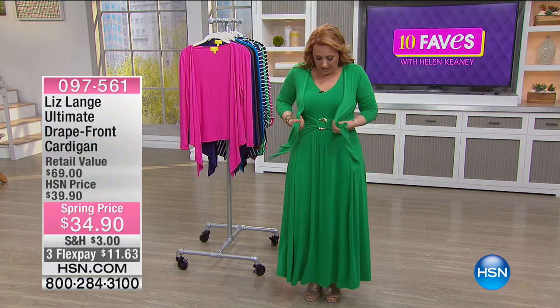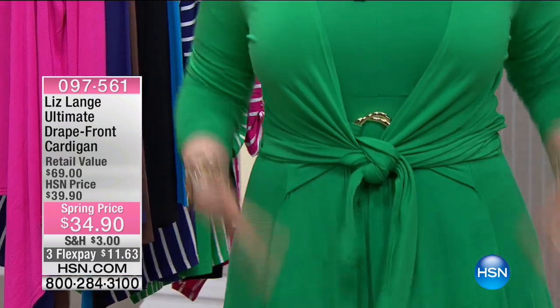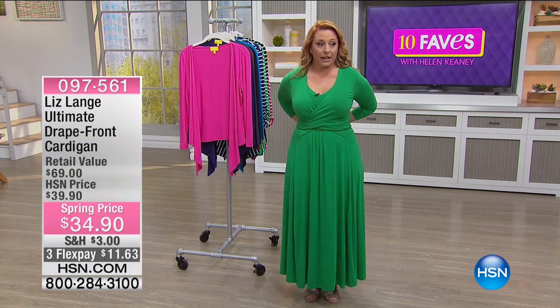You can do a couple of things with this. You can have it just kind of drape like this. You can tie it right here if you want — kind of a mid tie like here. Or you can tie it around the back in kind of like a ballet style, where you twist it like this and then do a little tie back here, like a little tie in the back.